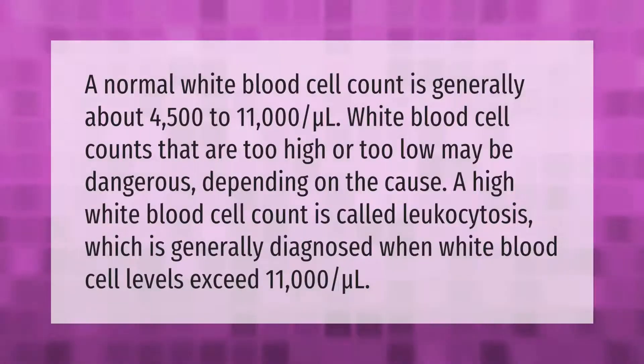A normal white blood cell count is generally about 4,500 to 11,000 per microliter. White blood cell counts that are too high or too low may be dangerous depending on the cause. A high white blood cell count is called leukocytosis, which is generally diagnosed when white blood cell levels exceed 11,000 per microliter.